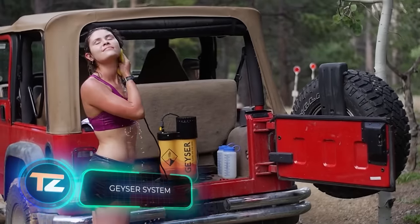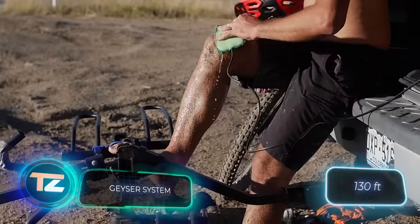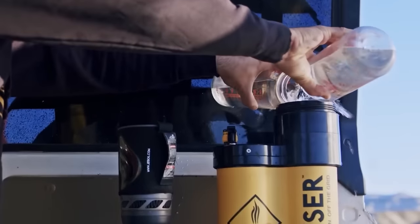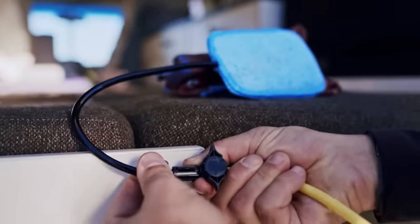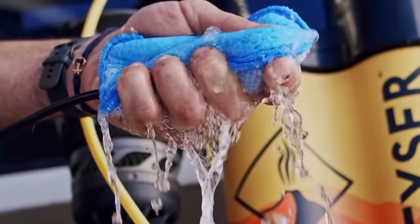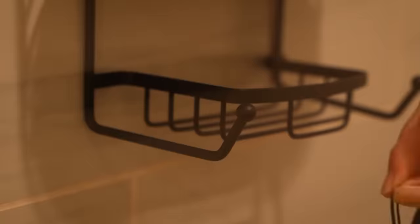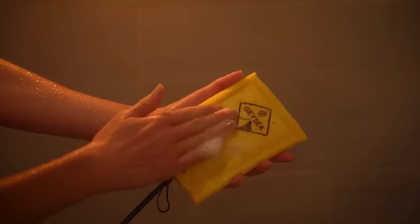Some geysers shoot pillars of boiling water over 40 metres high. The Geezer Portable Shower doesn't do that, but it doesn't need to, given its other advantages. It provides a hot shower in just five minutes. Three litres of water offer 15 minutes of use, enough not only for personal hygiene, but also for cleaning gear and rinsing dishes. Makers claim it's the most economical shower worldwide, with a sponge attached directly to the hose being one of its efficiency secrets.